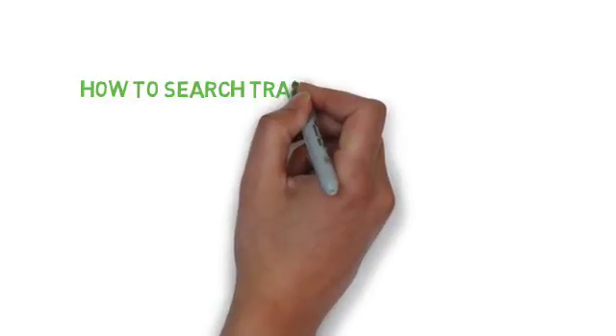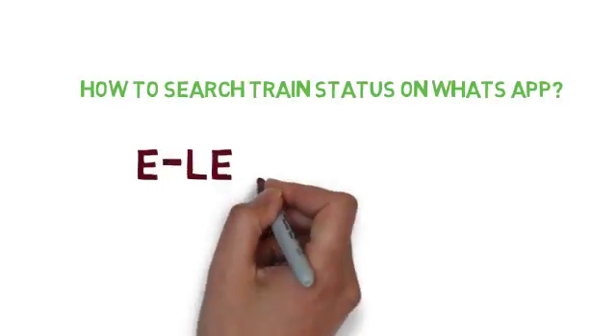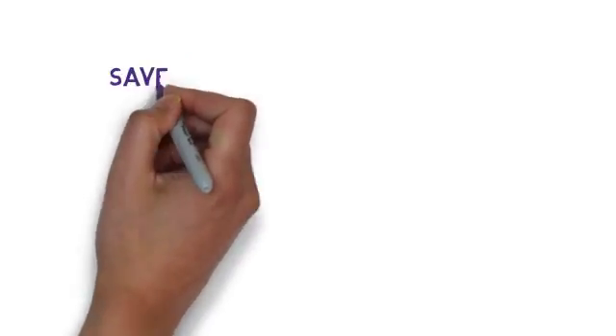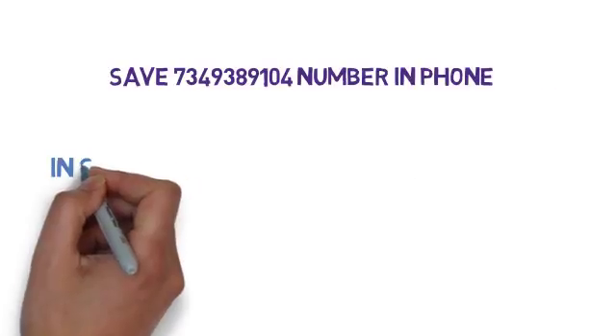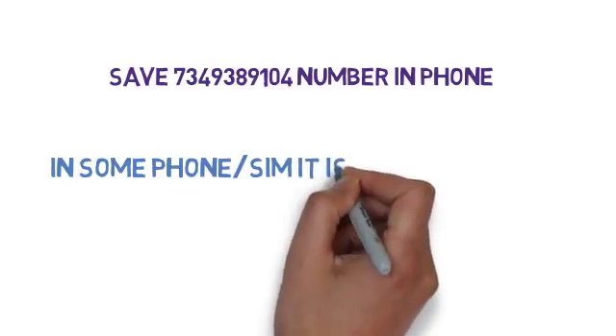How to check train status on WhatsApp with E-Learning Word. Save number 7349389104 in your phone. In some phones or SIMs, it is already there.